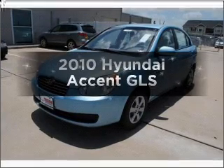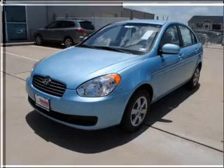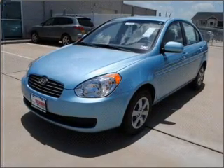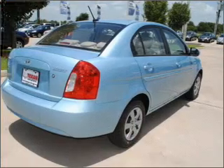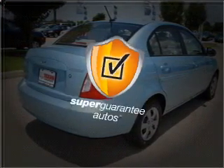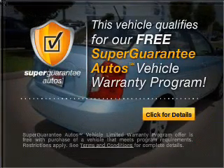Imagine yourself in this 2010 Hyundai Accent. Travel the roads in style and comfort in this great vehicle, with an efficient 4-cylinder engine that responds smoothly to its automatic transmission. This vehicle qualifies for our free Super Guarantee Autos Vehicle Warranty Program. Buy a vehicle and get a free warranty from us.